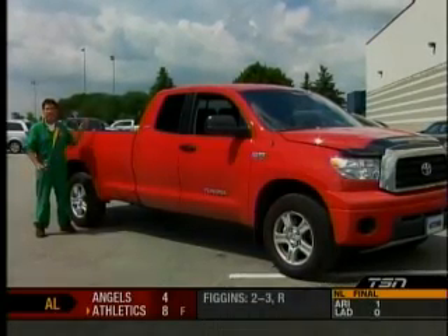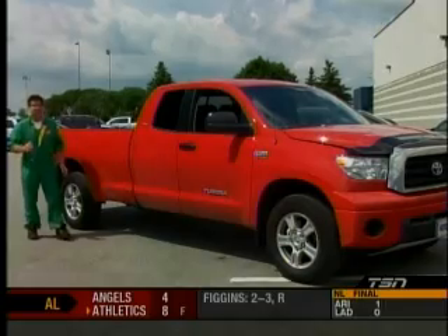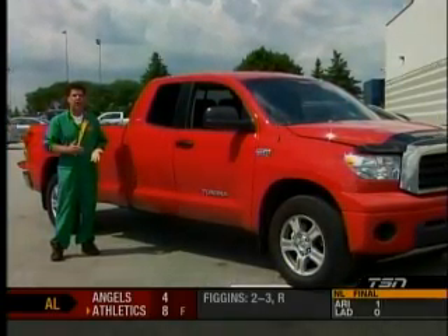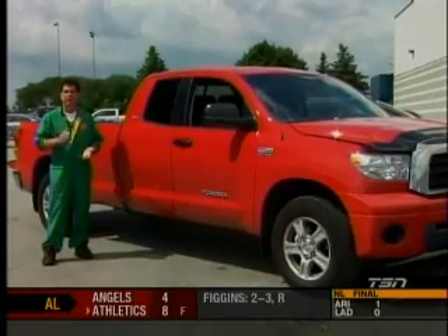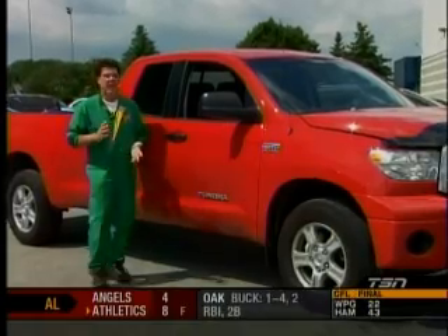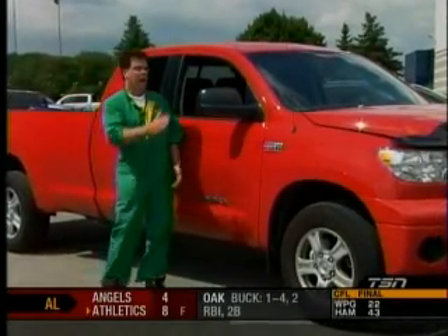It's a big beast — eight-foot box, crew cab, long wheelbase. It's a really big truck and you're backing this thing in everywhere you go, but boy does it drive nice. The ride and handling are fantastic with that long wheelbase and the great suspension.